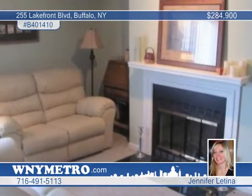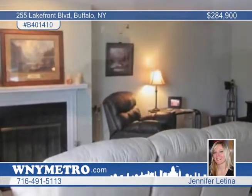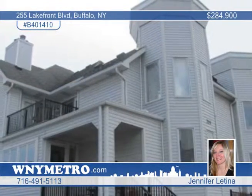The finished basement includes a separate laundry area. There's also a two-car garage, central air and kitchen appliances included. Jennifer Latina can't wait to show you this home in person.